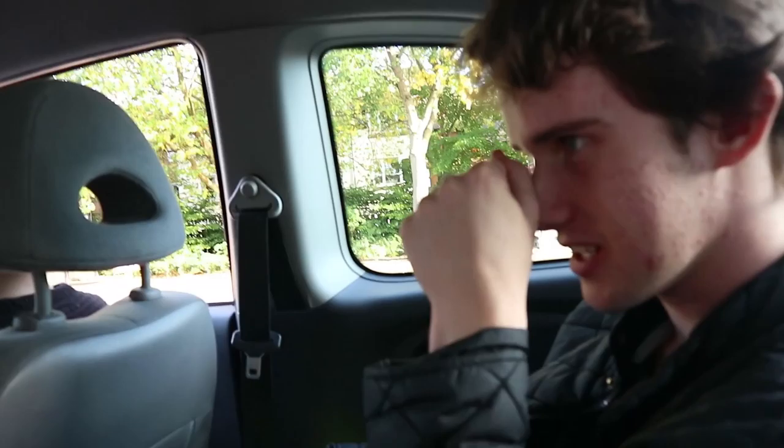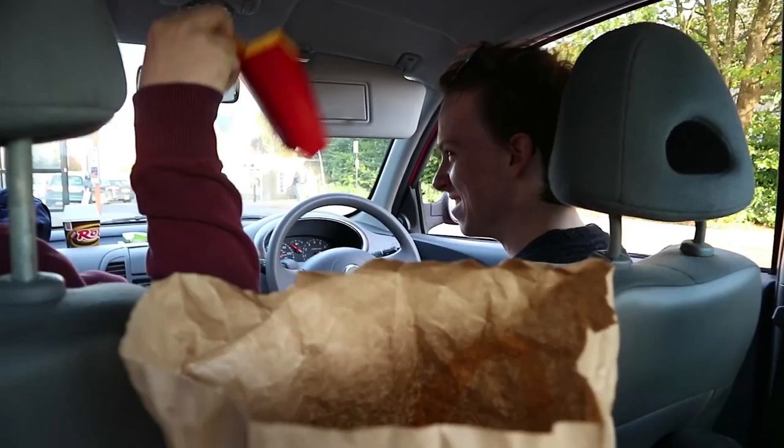How was it today, Andrew? Yeah, it was good. Camera operator for the day? One of them, yeah. I thought it went well. Good stuff, Andrew. See you soon.